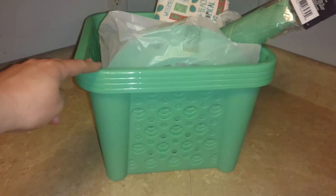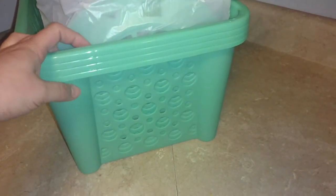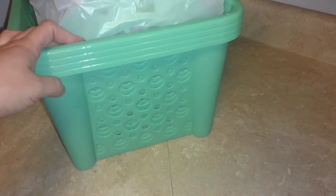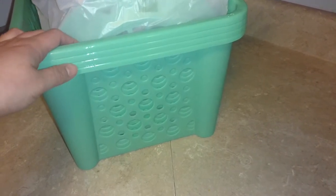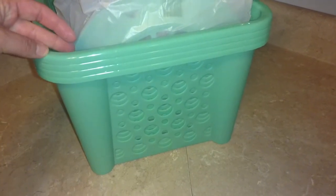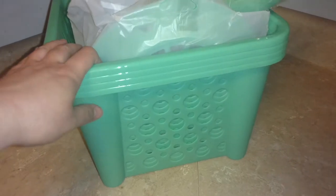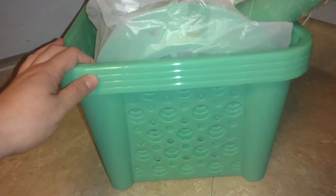First off, you can see that I found these bins. These are the very large ones. I grabbed the last four that I found there. I was really excited to find these to use in my craft room for organization. And I believe these stack — I don't know, I haven't tried, but I'm pretty sure that they do. So I was really excited to find those.